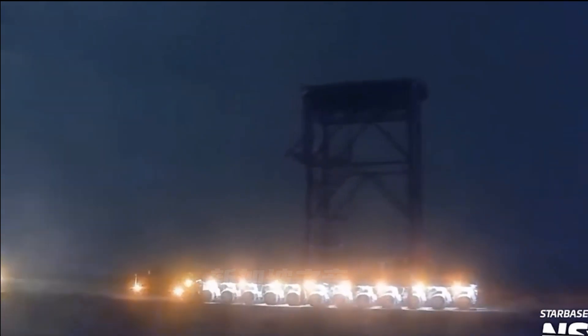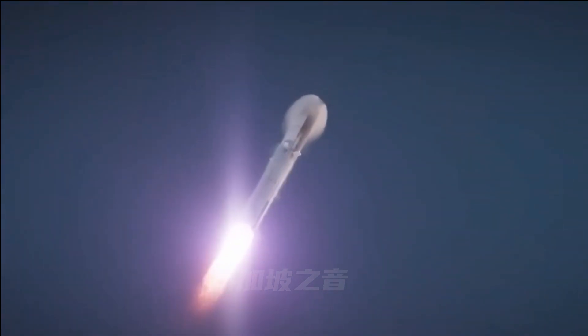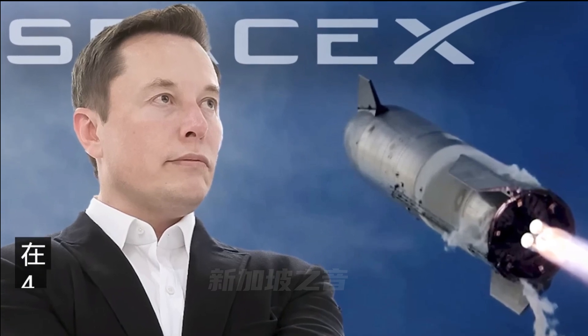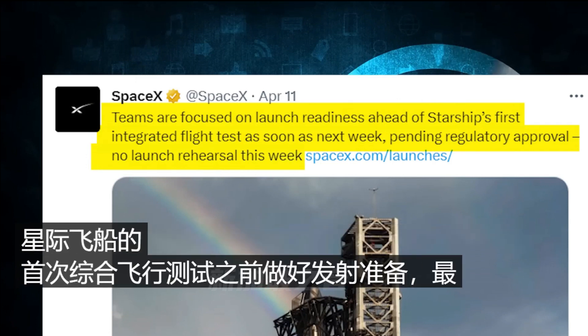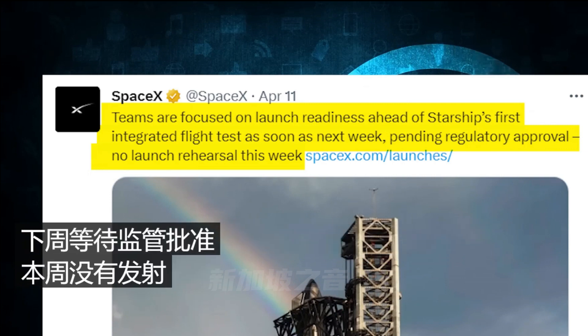Following stage integration, SpaceX returned their wheeled transport stands to the manufacturing area — a further indication that when these rockets leave the pad, it won't be on wheels. SpaceX followed up on April 11th, writing: 'Teams are focused on launch readiness ahead of Starship's first integrated flight test as soon as next week, pending regulatory approval. No launch rehearsal this week.'